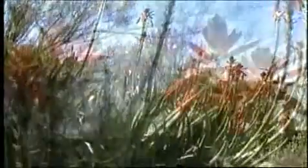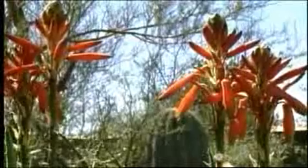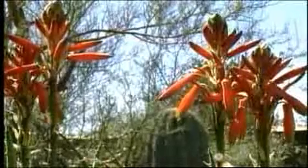The term xeriscape derives from the Greek word xeris, which means dry. In desert areas, it's appropriate to use native or drought-tolerant landscaping materials whenever possible.